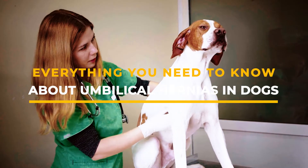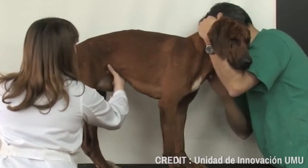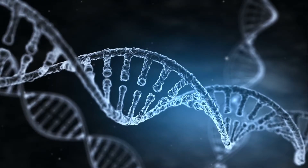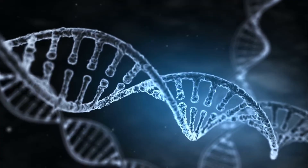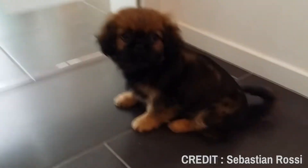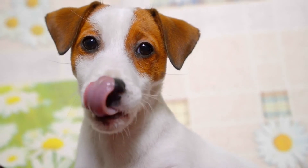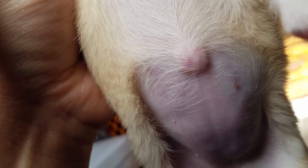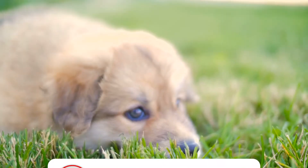Everything you need to know about umbilical hernias in dogs. Umbilical hernias are when the contents of a dog's abdomen protrude through an opening around their navel. These types of hernias are usually genetic and are more common in some breeds, including the Airedale Terrier, Pekingese, and Basenji. Additionally, umbilical hernias are most common in puppies.